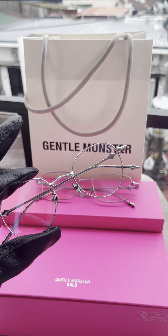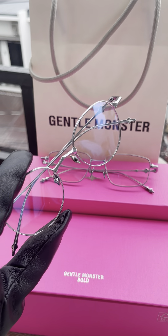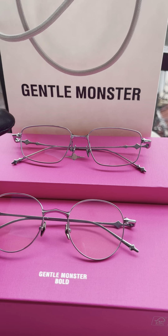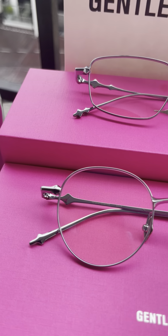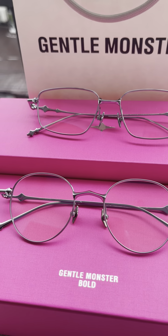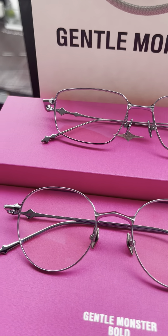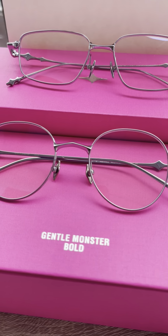I've seen Sandara Park and other celebrities wearing the AP-02, since it's part of the Gentle High School collection. It's really popular. This is the signature of the Bold Collection — you can see it on the temples on both sides. The packaging also shows 'Gentle Bold' branding.